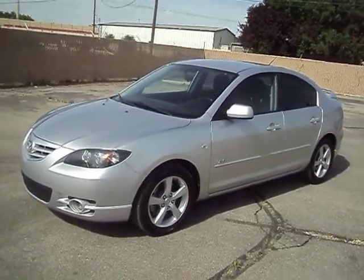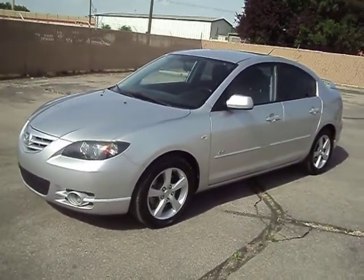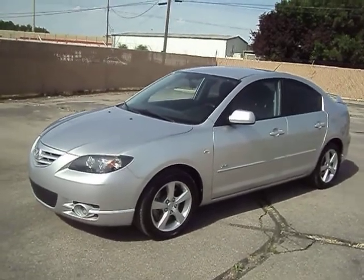Hi, this is Jason from Woody's Auto Sales here to show you this 2005 Mazda 3. It is the Sport Edition, so it's the S model.